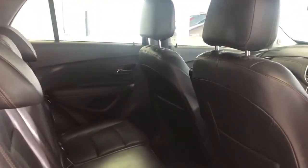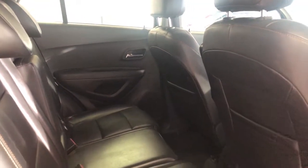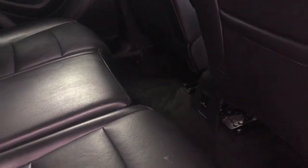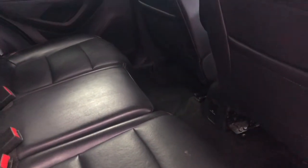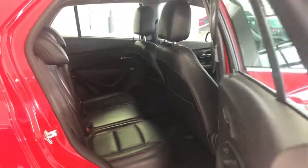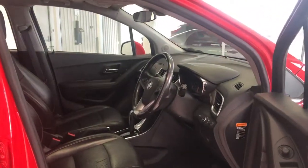Inside there's a full leather interior — nice and easy to keep clean and gives you a luxurious feel. Something special the Trax has is a powerpoint in the back, very similar to what you've got at home, so it will power a smaller appliance or device like a laptop or DVD player, which is great to keep the kids entertained on longer drives.